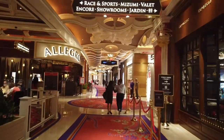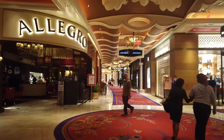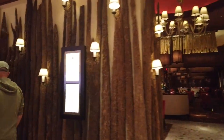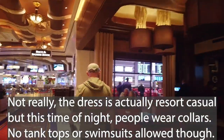It's a fairly large portion of the casino with dozens of great screens to watch horse races and pretty much anything else. It's also right next to the Allegro restaurant — that one requires a collared shirt, so keep that in mind.